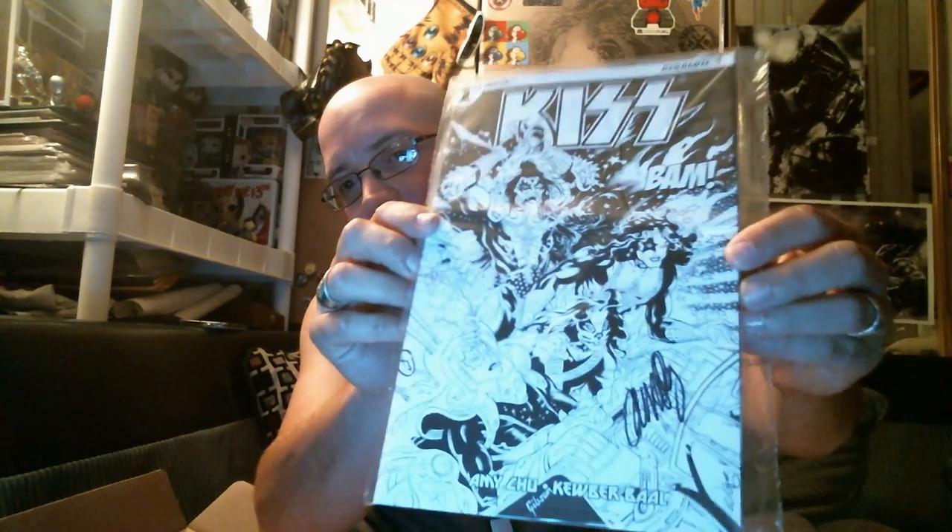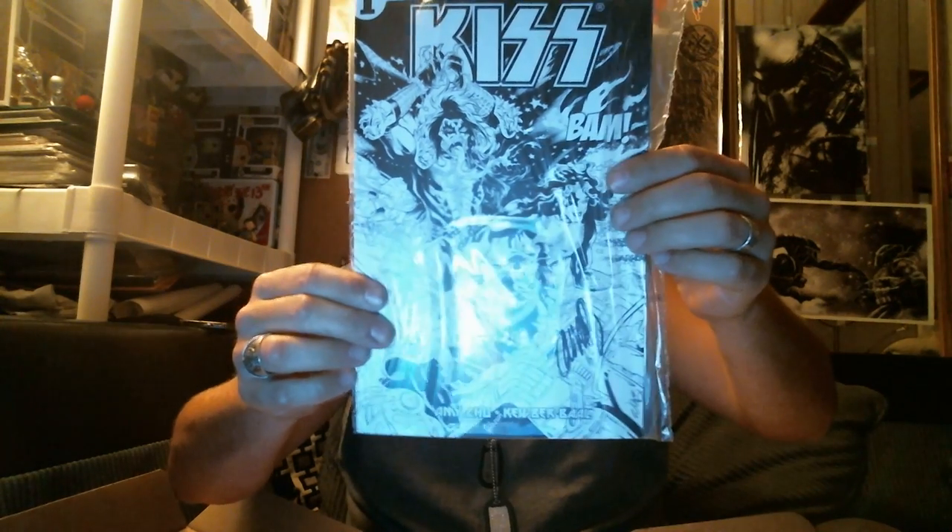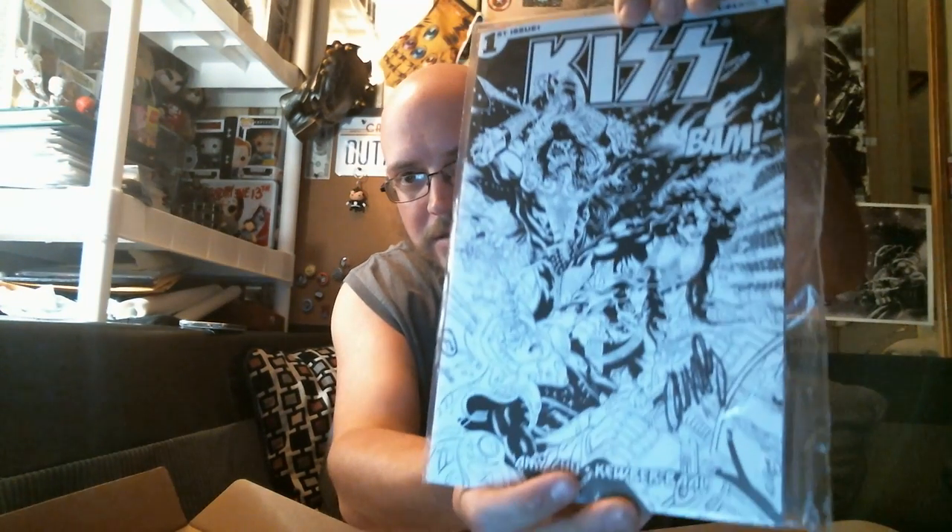It's a first issue KISS comic and it is signed, but there's nothing in here that says which artist it is. I'm thinking it's Amy Chu — not really sure. Anyways, that's cool.